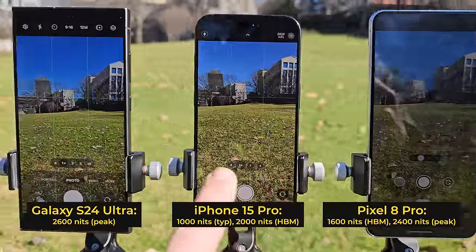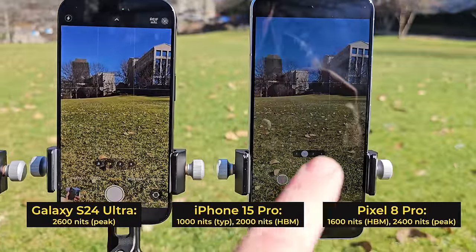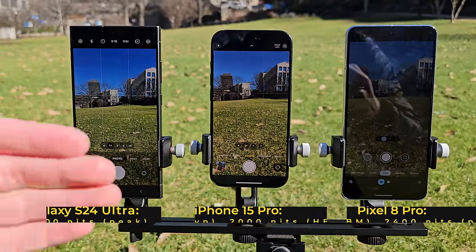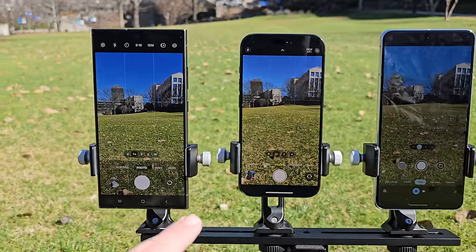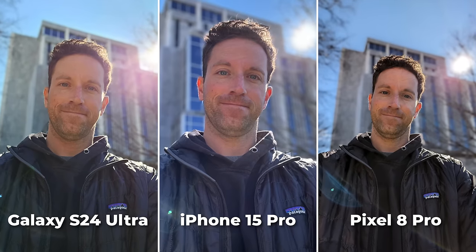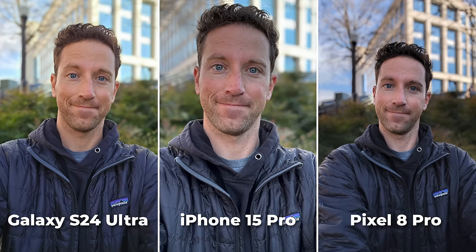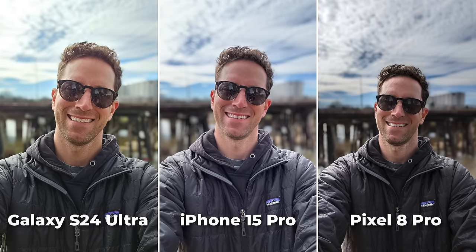Let's compare screen brightness. The new S24 definitely is the brightest, then we've got iPhone, and then Pixel, which looks oddly dim. Also check out reflections — you can see how shiny and reflective that screen is compared to this new anti-reflective coating display. Front-facing portrait shots and the edge cutouts are getting really good on each of them, even with the wispies in my hair. Notice how the blacks in my jacket and my skin tones look pretty different on each.